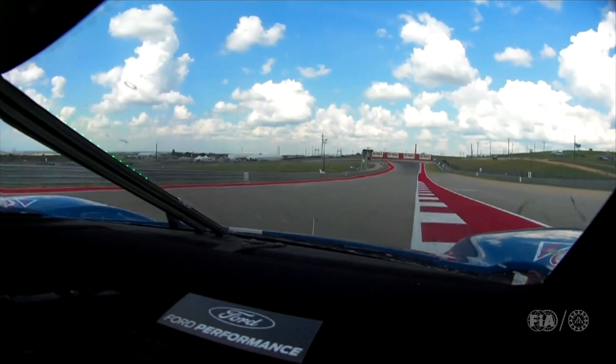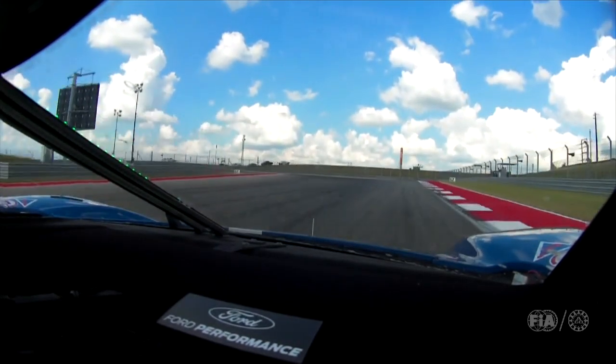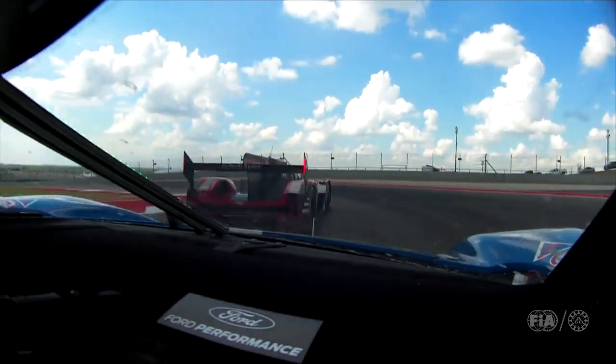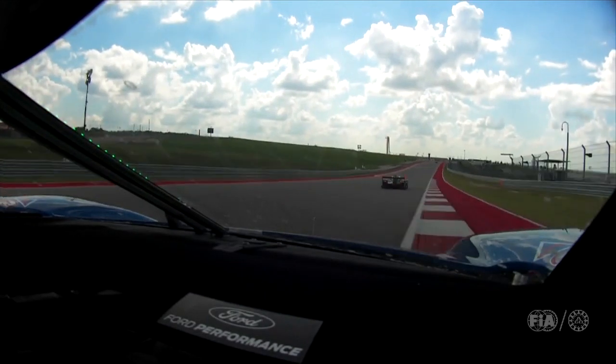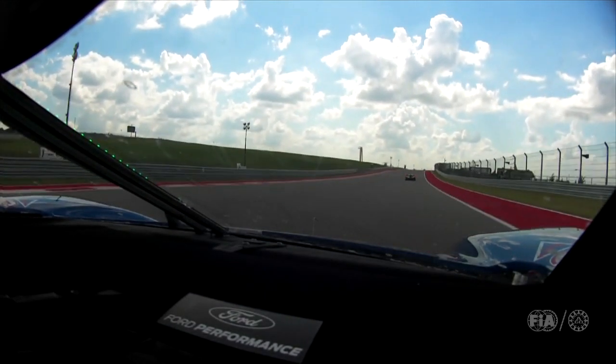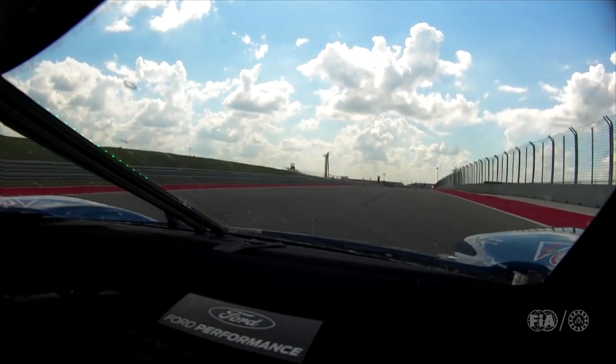Now we come to the first hairpin, which is probably one of the best overtaking places on the track. Down to first gear. As you can see, prototype traffic is an issue here — not so much on the long straight, but in the S's it can affect your line quite a bit. Back on the back straight.